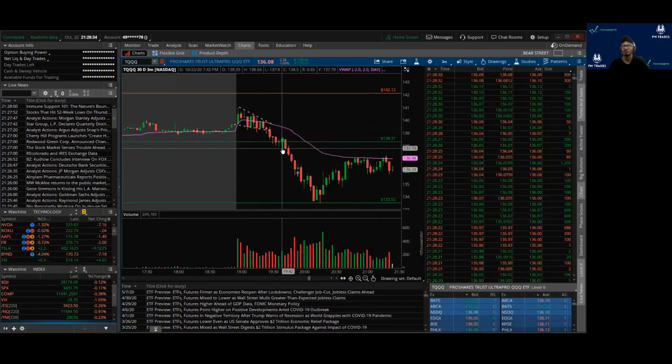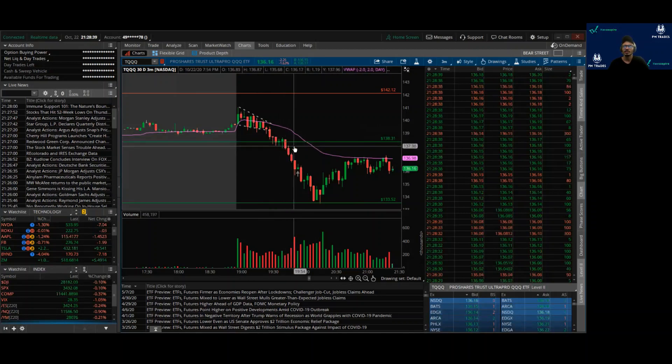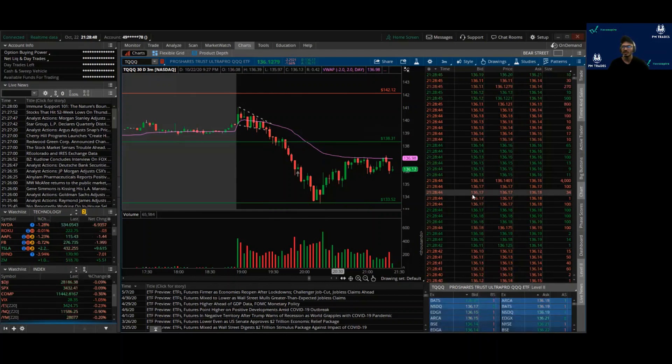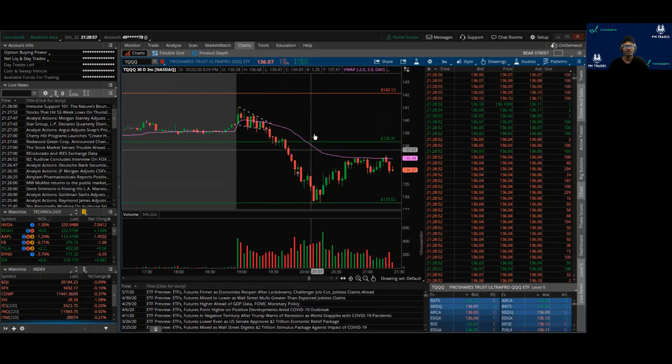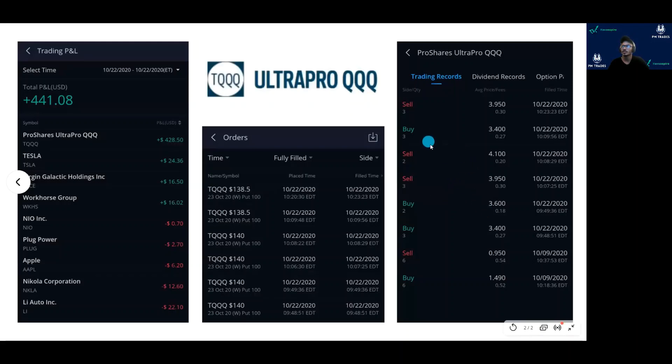I am an intraday swing positional trader and I usually hold trades rather than scalp. But the reason I exited was there was a bullish candle formation and I saw a lot of bids on the level two and a lot of green prints. I didn't want to take a chance — I was in handsome gains on a percentage basis. The next trade: I re-entered three contracts just one minute after my exit because I saw inherent weakness. $3.40 per contract — I bought three contracts and sold at a 45-cent profit, approximately 15% gains in about 11–12 minutes.